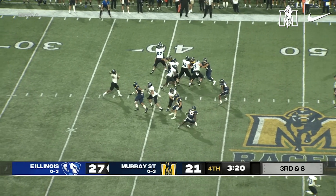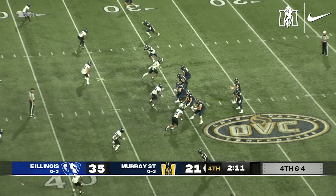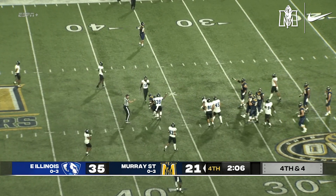Goes in motion. Snap back. Wants to throw. Fires downfield and it is incomplete. Nearly hauled in. In the pocket, pass caught. That's enough for the first down out to the 30.